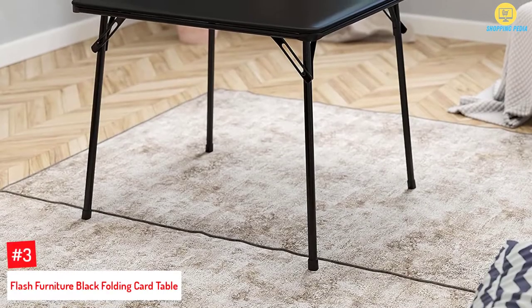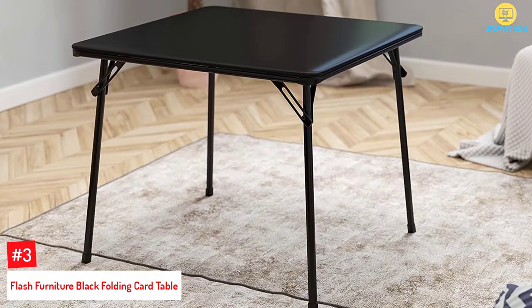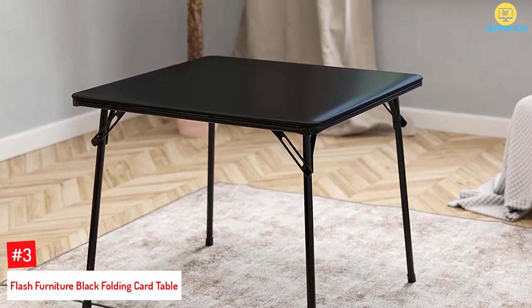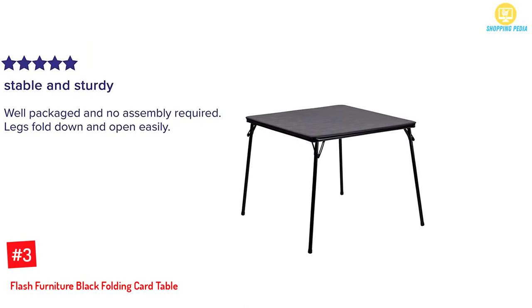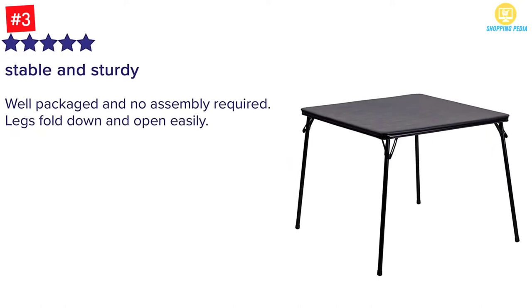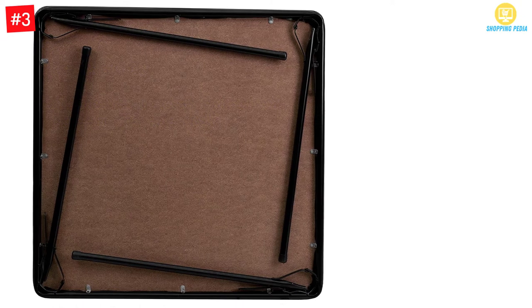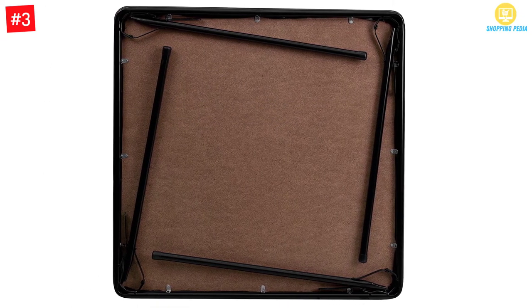At number 3: Flash Furniture Black Folding Card Table. If you don't need a table and chair set, the Flash Furniture Black Folding Card Table may be the card table you're looking for. This black folding table is a multi-purpose table with a thick black vinyl padded top. It has a 130-pound distributed weight capacity, so it's durable. The surface is smooth and easy to clean, and when you're done, simply fold the table down and stack it anywhere.